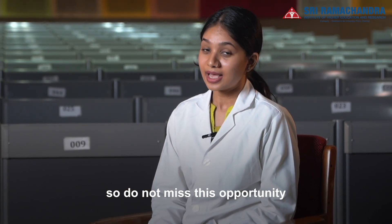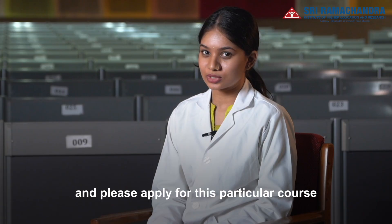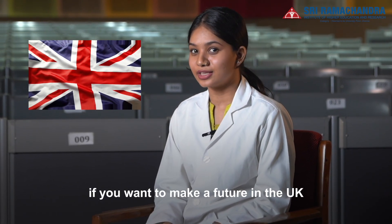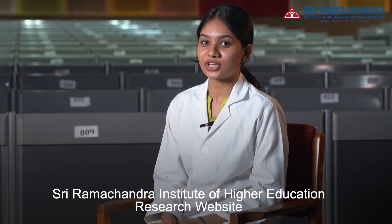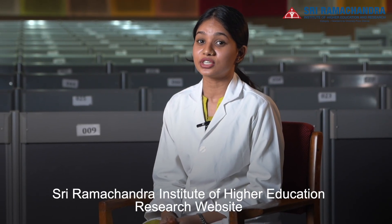Do not miss this opportunity and please apply for this particular course if you want to make a future in genomics or in other renowned labs across India. To learn more, visit the Sri Ramachandra Institute of Higher Education Research website.